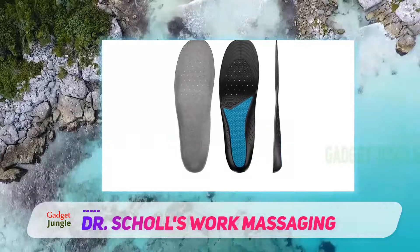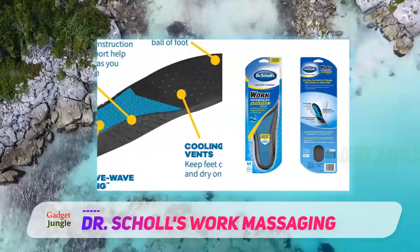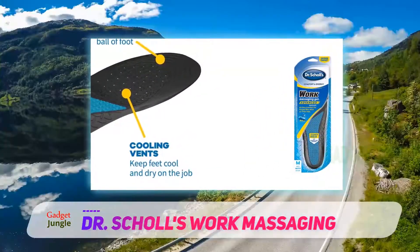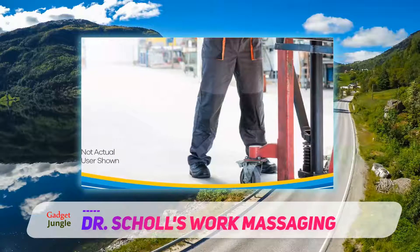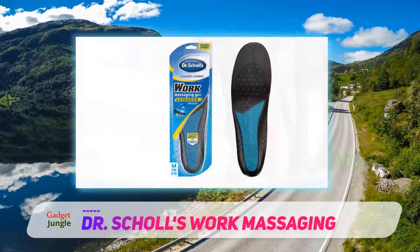As a brand, Dr. Scholl's offers a range of quality products, and this insole is no exception. These premium insoles feature gel massaging technology with extra cushioning for excellent shock absorption. As a result, users experience less impact with each step. It also provides better support across the foot to deliver a more energized walk throughout the day.